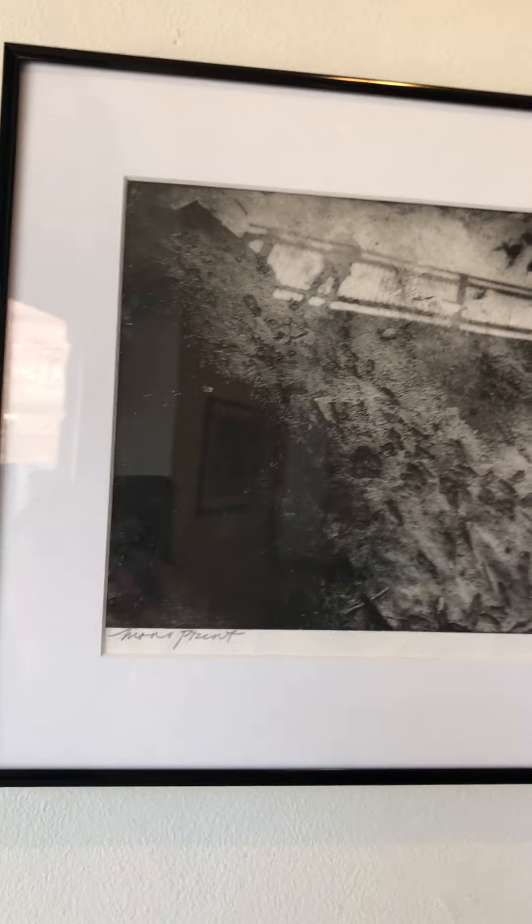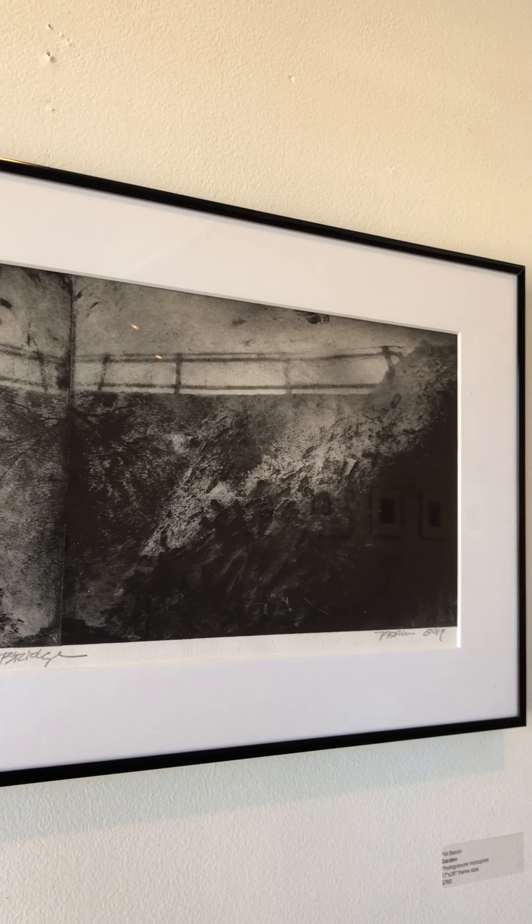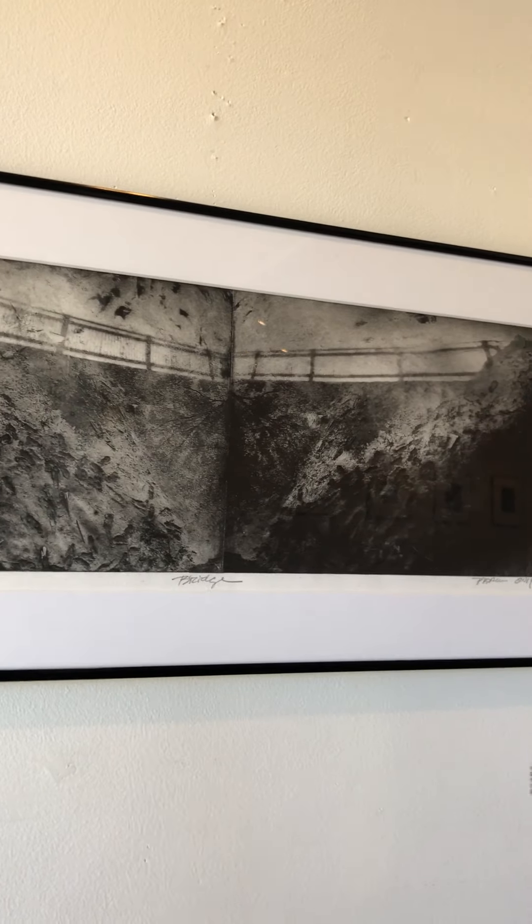The one in the middle does not match the label. This is called Bridge — that's because the original image, which you might have seen in the Facebook Live or my YouTube video, was called Garden, which already sold. Pat has replaced that with this one called Bridge. I'm not exactly sure of the price, but I'll get those details and post them with the video.